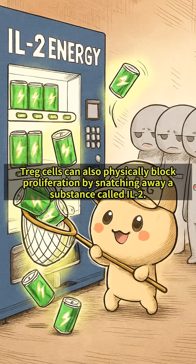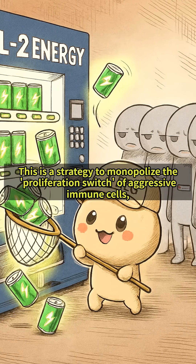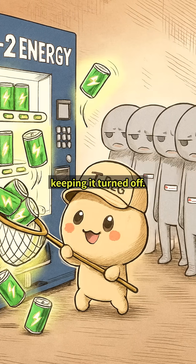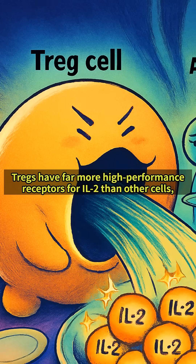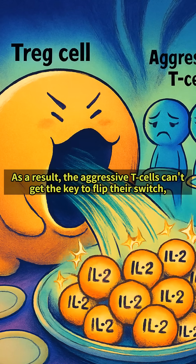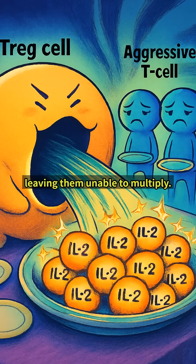T-REG cells can also physically block proliferation by snatching away a substance called IL-2. This is a strategy to monopolize the proliferation switch of aggressive immune cells, keeping it turned off. T-REGs have far more high-performance receptors for IL-2 than other cells, allowing them to effectively monopolize and absorb all of it. As a result, the aggressive T-cells can't get the key to flip their switch, leaving them unable to multiply.